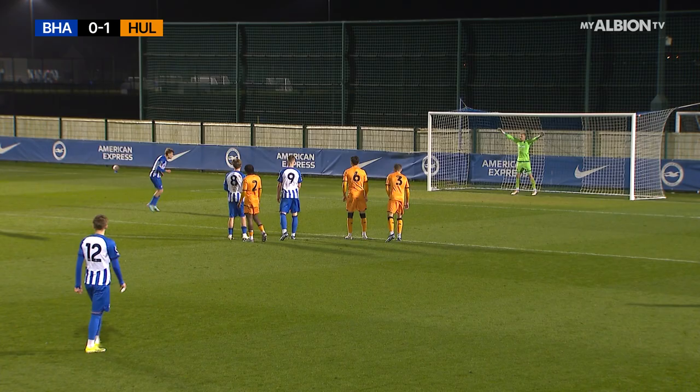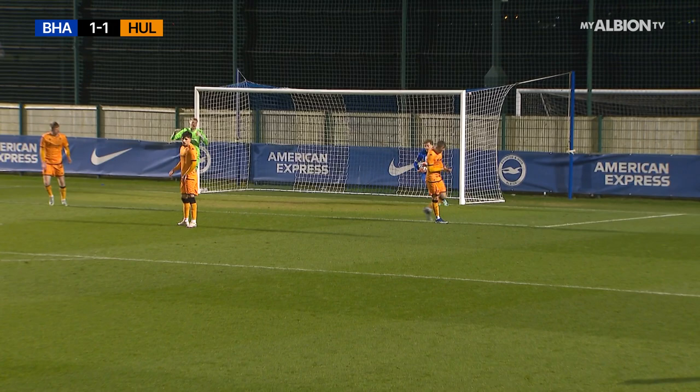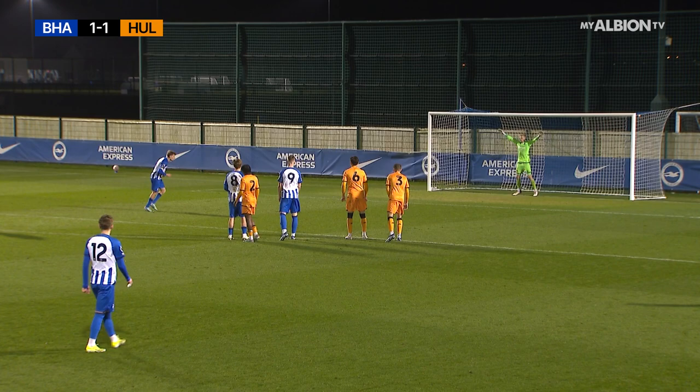Up steps Shushane, and he puts it into the corner. The Albion are level — no more than they deserve. A step in the right direction for the Seagulls, still lots more to do. Sami Shushane has made it Brighton and Hove Albion 1, Hull City 1.